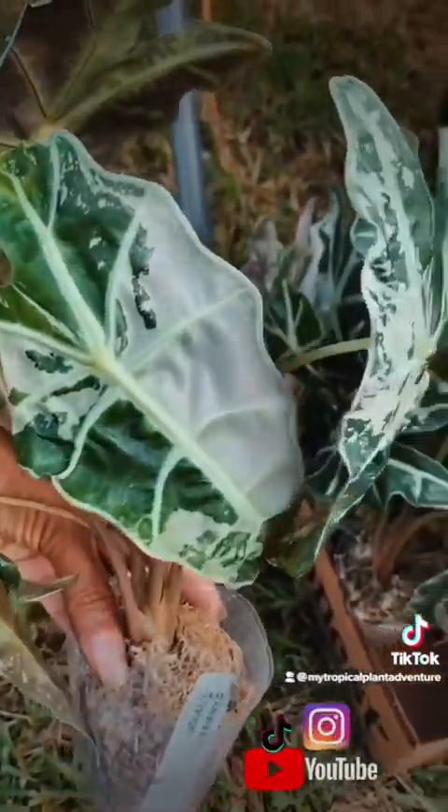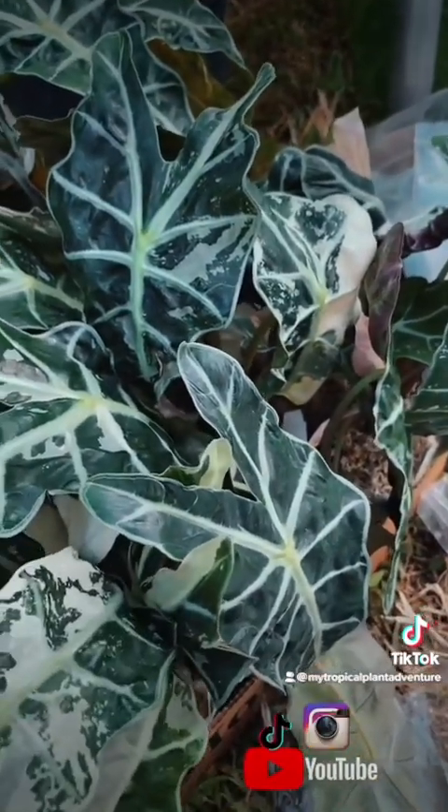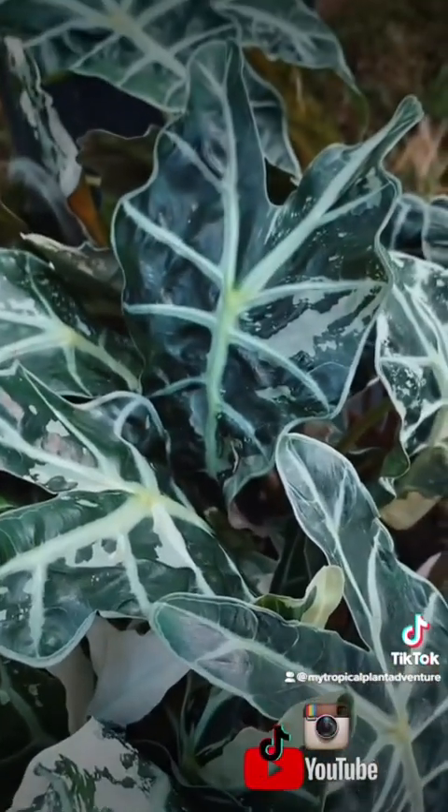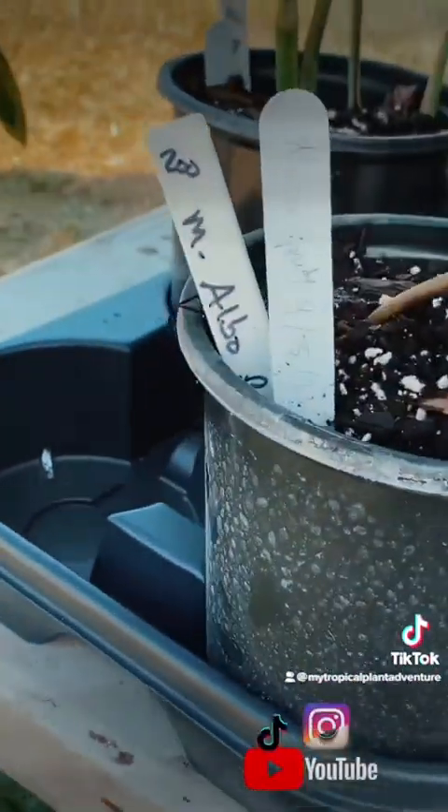They also have these very nice size variegated Alocasia Amazonicas for only $50 — so drool worthy. And this beautiful Monstera Albo Borsigiana right here — can you believe — is only $200.